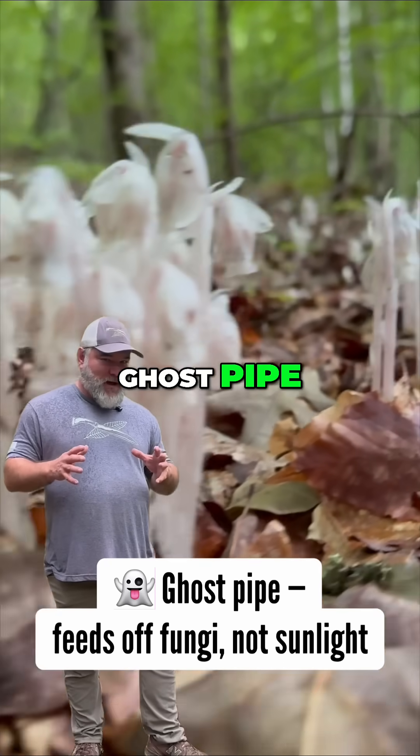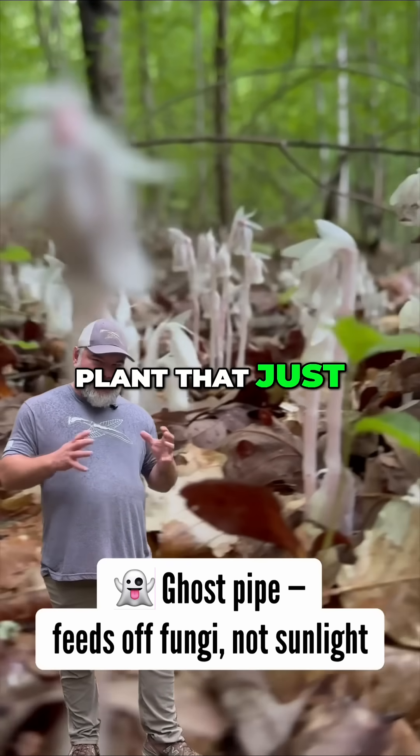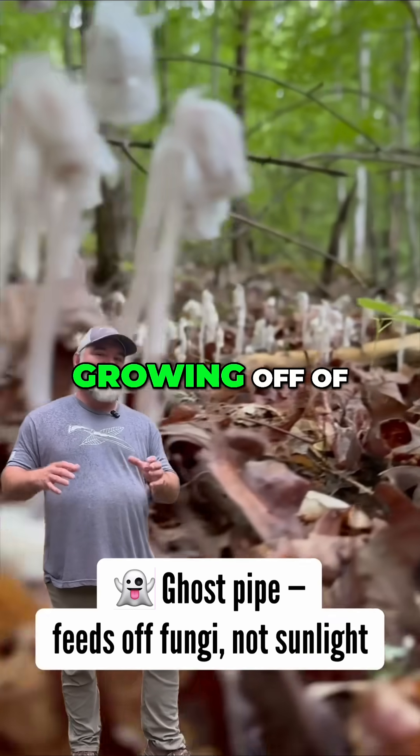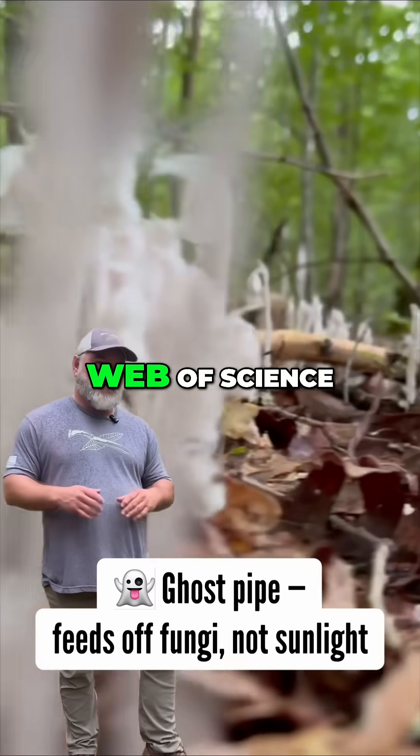Then you have one of my favorites, Ghost Pipe — Monotropa uniflora — which is actually a plant that just doesn't have any chlorophyll. It grows off of fungi that are also growing off of trees and roots and stuff of that nature. It's just a living web of science fiction.